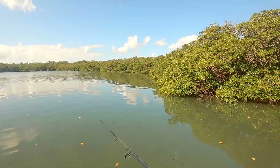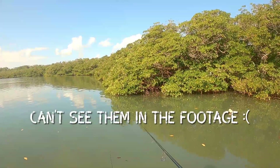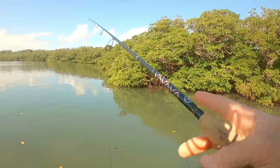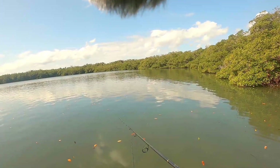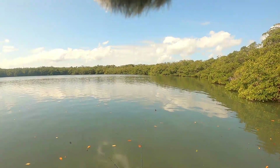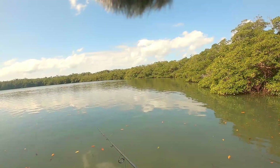Oh my god, jumbo sheepshead — it's like a whole school of sheepshead coming through right there. I really wish I could get one of those sheepshead to eat shrimp, but I don't think it'll happen. You can't just throw trout, red, and sheepshead at me like this and not let me catch one — that's just cruel and unusual punishment.